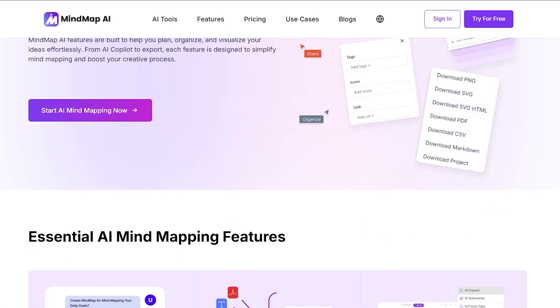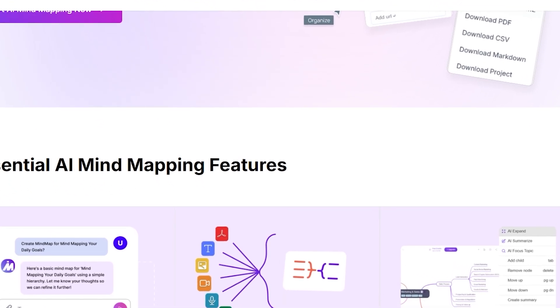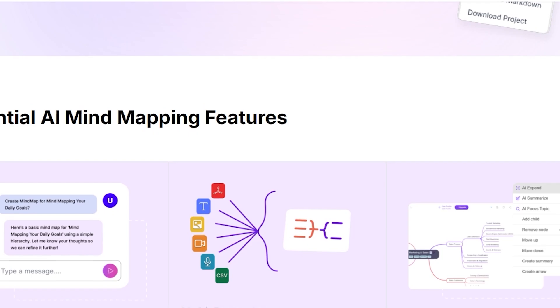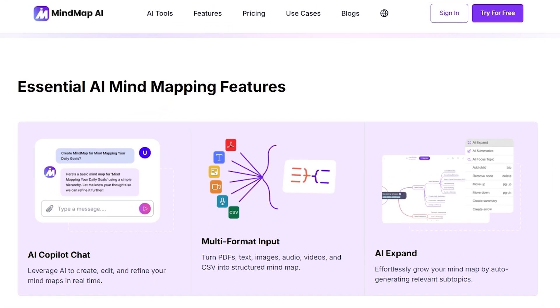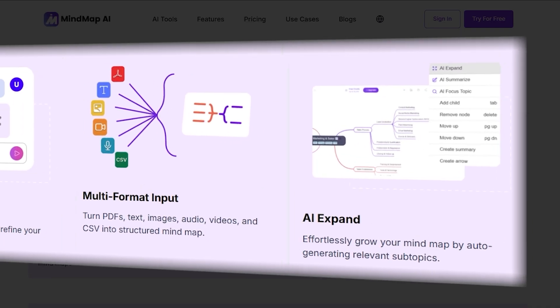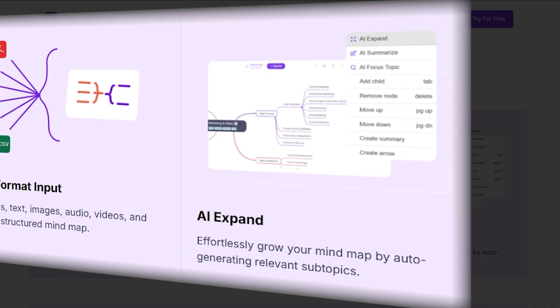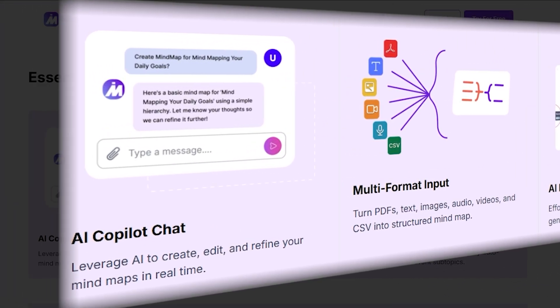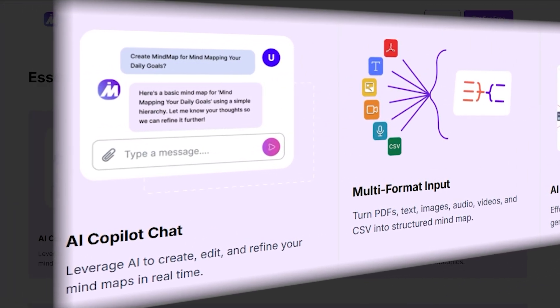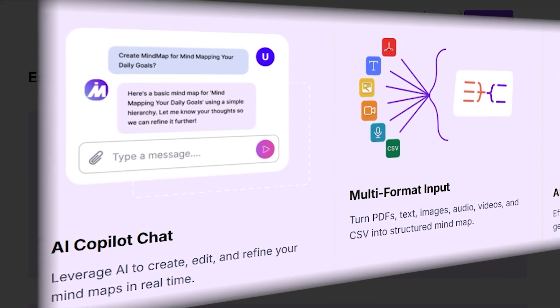From there, you're in control — you can drag, drop, and edit branches however you like, adding your own touch. If you want to explore further, the AI Expand tool automatically generates new branches and fresh ideas you may not have thought of. And with Copilot Chat, you get a built-in brainstorming partner.